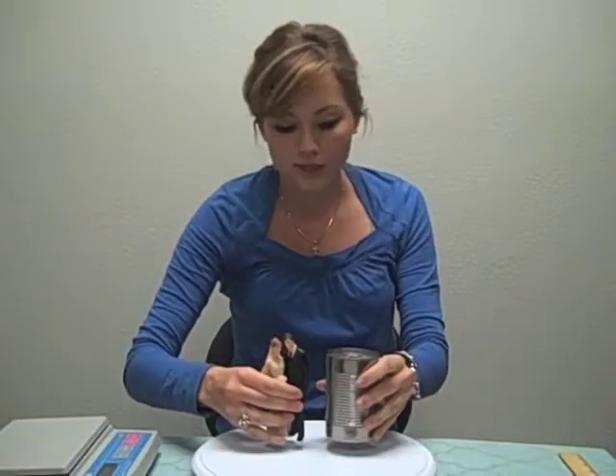And last but not least, we're going to give you a canned comparison so you can see the actual size of the piece. If you have any other questions, please visit WeddingCollectibles.com. Bye!